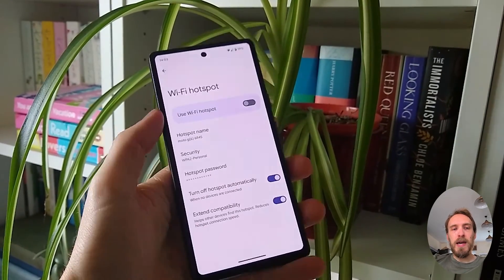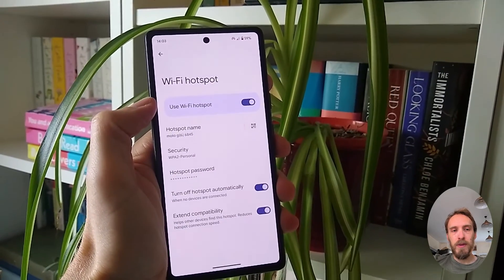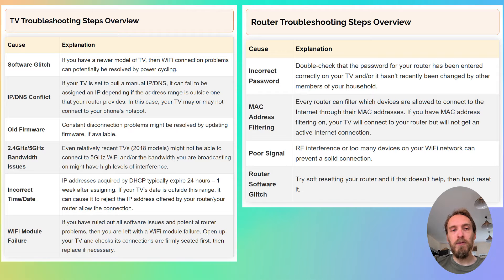If your TV connects to your phone's hotspot and can access the internet — assuming you've got mobile data switched on — then you can assume the problem is with your router and not your TV. If your TV will not connect to your phone's hotspot, then you either have a software issue with your TV or a hardware problem with the Wi-Fi card. Depending on the results of this test, you can then follow the router troubleshooting steps or the TV troubleshooting steps.